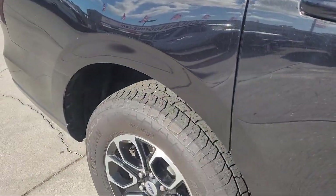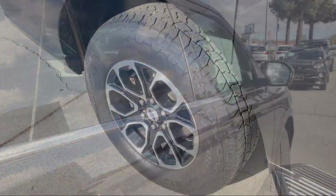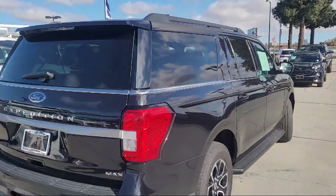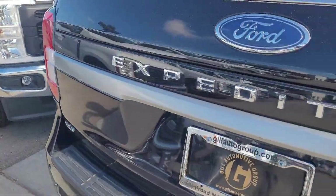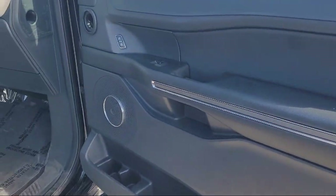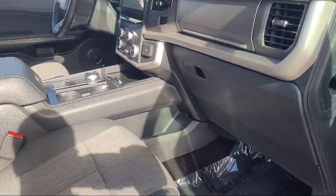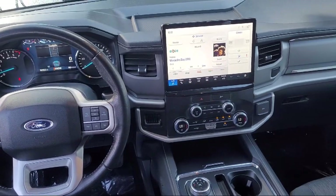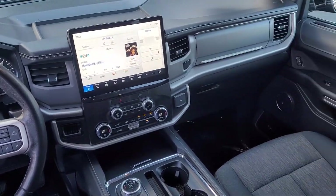It comes equipped with a clean Carfax, garage door transmitter, rear view camera, third row seating, AM-FM Sirius XM radio, leather steering wheel with auto tilt-away, sync communication system, rear spoiler, alloy wheels, and has less than 55,000 miles on the odometer.